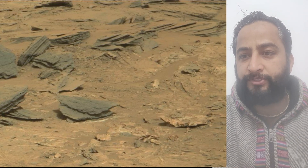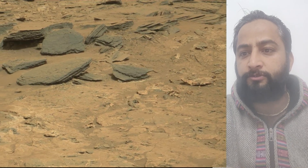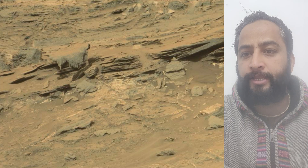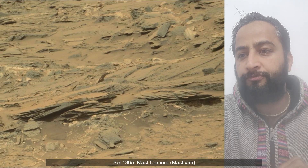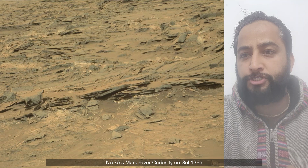4,000 Martian days after setting its wheels in Gale Crater on 5th August 2012, NASA's Curiosity rover remains busy conducting exciting science. To study whether ancient Mars had the conditions to support microbial life, the rover has been gradually ascending the base of the three-mile-tall Mount Sharp, whose layers formed in different periods of Martian history and offer a record of how the planet's climate changed over time.